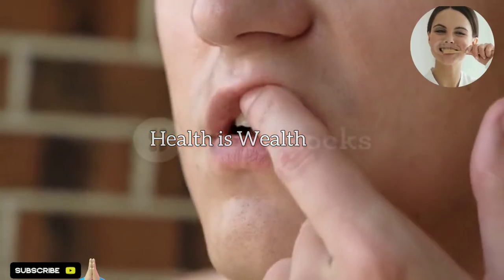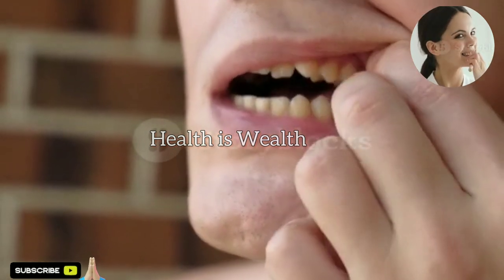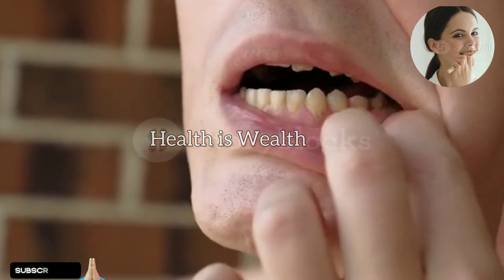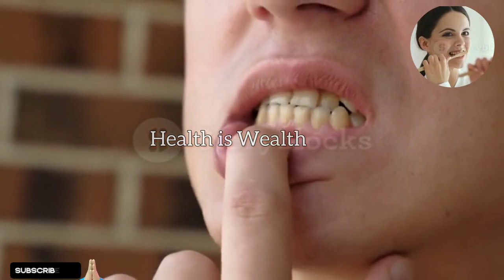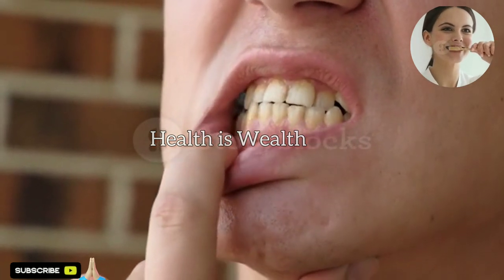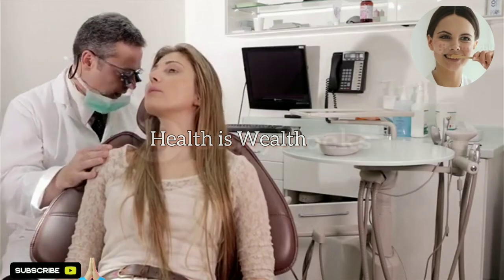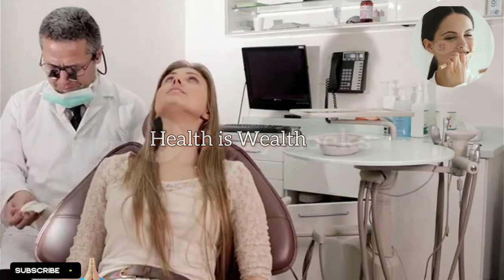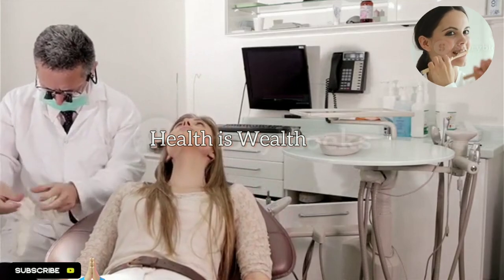Remember that maintaining good oral hygiene practices, such as regular brushing, flossing, and professional dental cleanings, is crucial for gum health and overall oral health. It's important to combine any herbal remedies with a healthy oral care routine and seek professional dental care when needed. Your dentist or healthcare provider can provide you with the best advice for your specific condition.